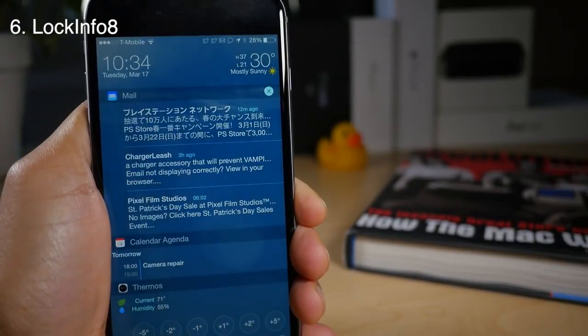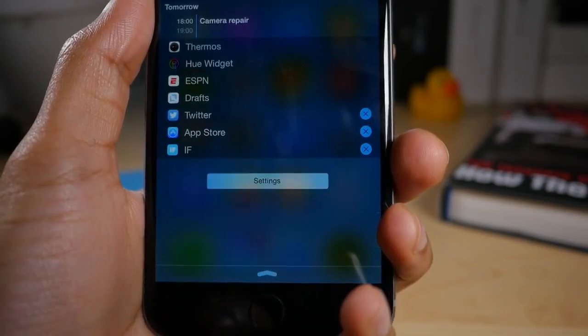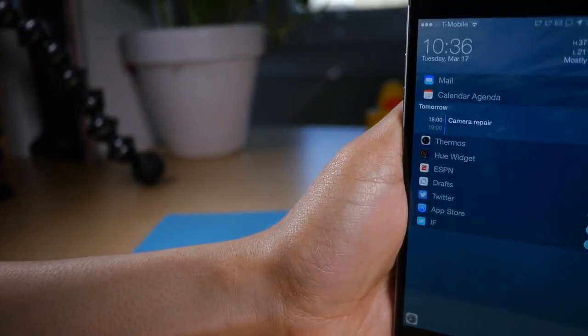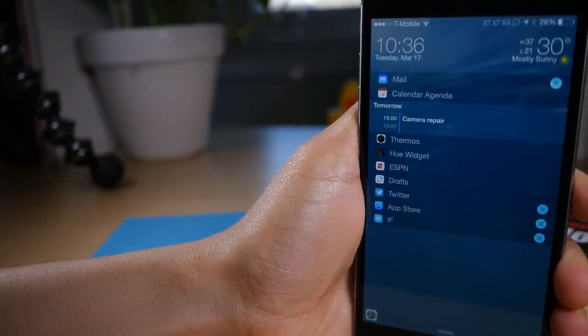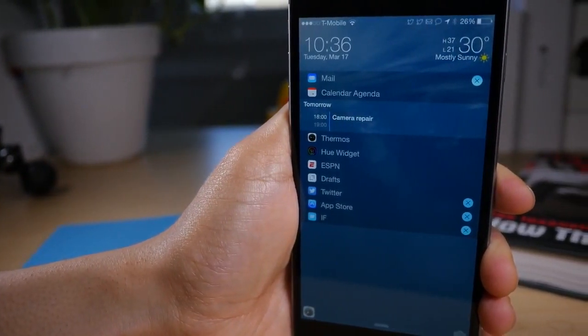Our sixth tweak on the list is none other than the venerable Lock Info. Lock Info 8 brings us consolidated notifications, collapsible widgets and notifications, notification status bar icons, and of course much, much more.